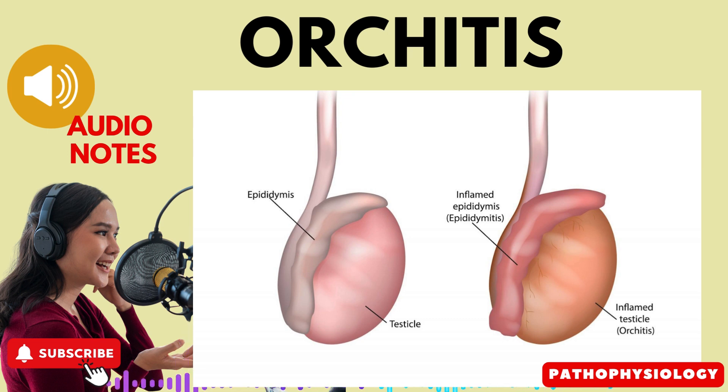Treatment of orchitis includes: first, bed rest — rest is crucial during treatment to allow the body to heal. Second, elevate and support the testes: elevating the testicles using rolled towels or a similar method can help reduce swelling and relieve discomfort. Third, treat the underlying cause: orchitis is often a secondary condition, so treating the underlying cause is essential. Antibiotic therapy may be prescribed if the infection is bacterial in nature.